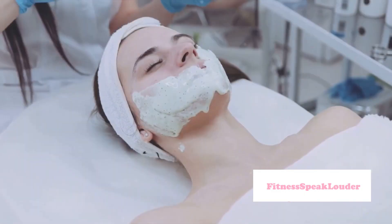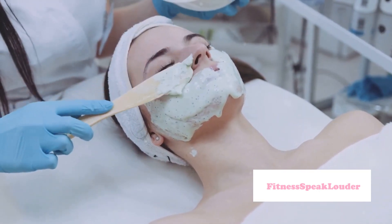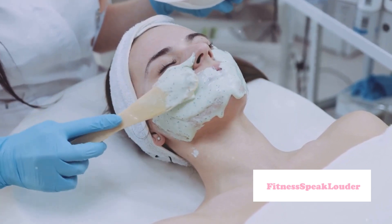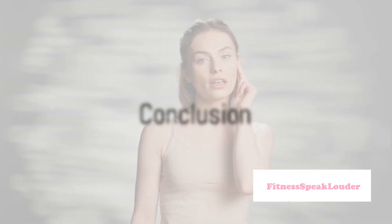And finally, tip number ten: don't forget to exfoliate. Regular exfoliation removes dead skin cells, promoting a healthy, glowing complexion. It also stimulates blood circulation, which can help encourage healthy hair growth.